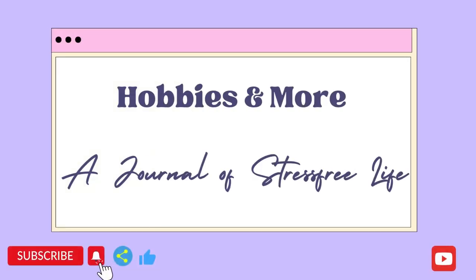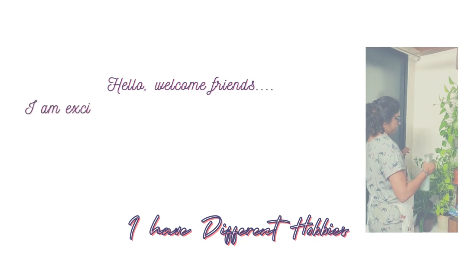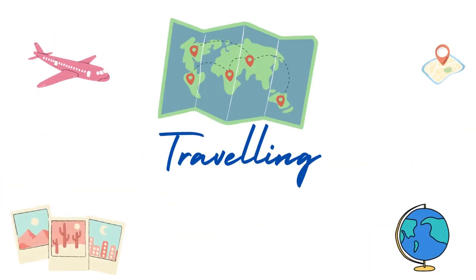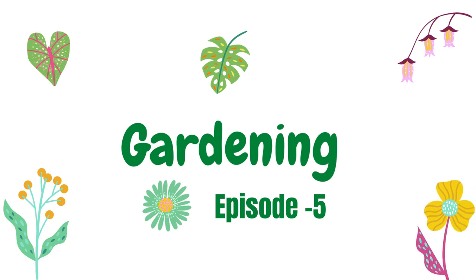Welcome back after seven days to my mother's channel, Hobbies and More — a journal of stressful life. Today again about gardening, episode number five. Today's topic is houseplants, so let's start our journey together.